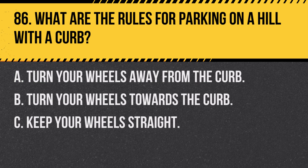Question 86. What are the rules for parking on a hill with a curb? A. Turn your wheels away from the curb. B. Turn your wheels towards the curb. C. Keep your wheels straight. Answer: B. Turn your wheels towards the curb. This prevents the car from rolling into the street if the brakes fail.